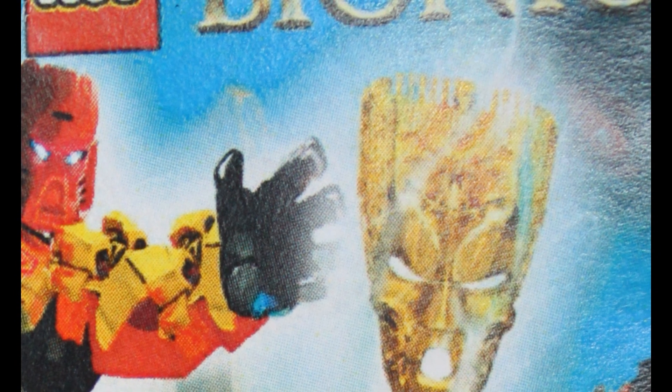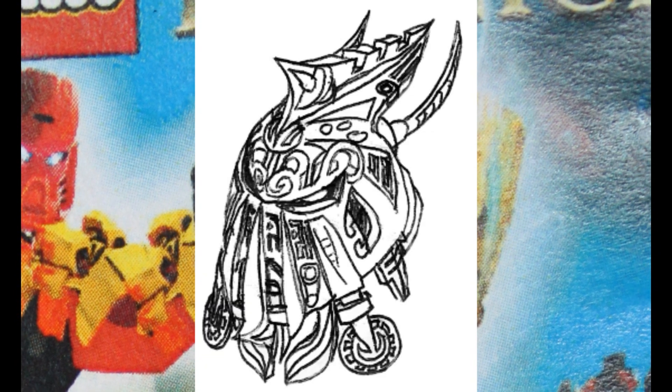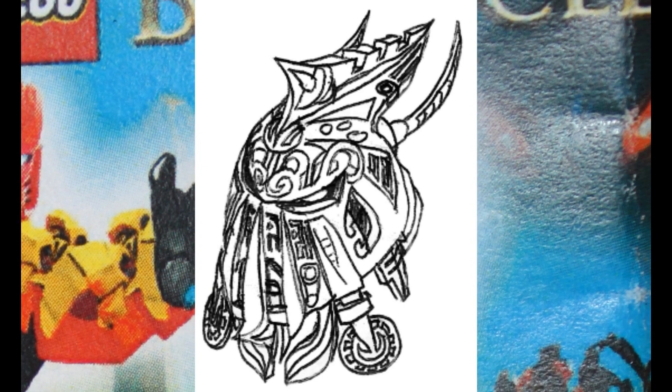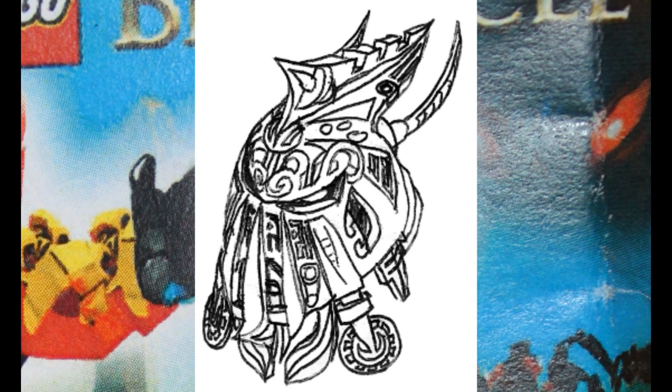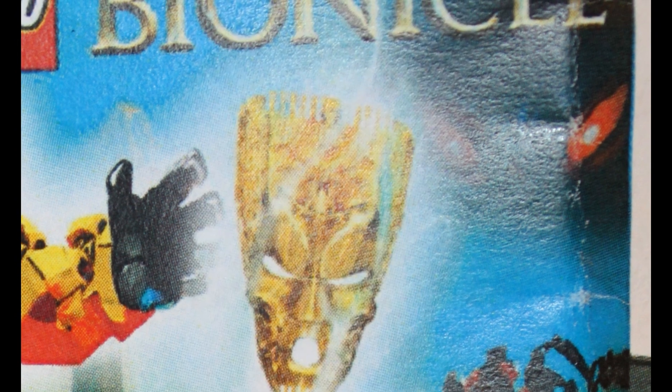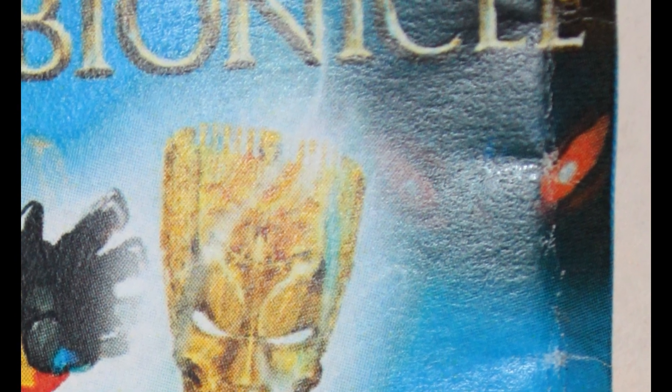I highly doubt it, because this picture right here is basically someone's version of the Mask of Creation, and I think it really matches what the description of the mask is. But we also see Makuta's eyes. We all know that Makuta was the main antagonist of the Bionicle series, and we also discovered that there's not just one, but an entire brotherhood.